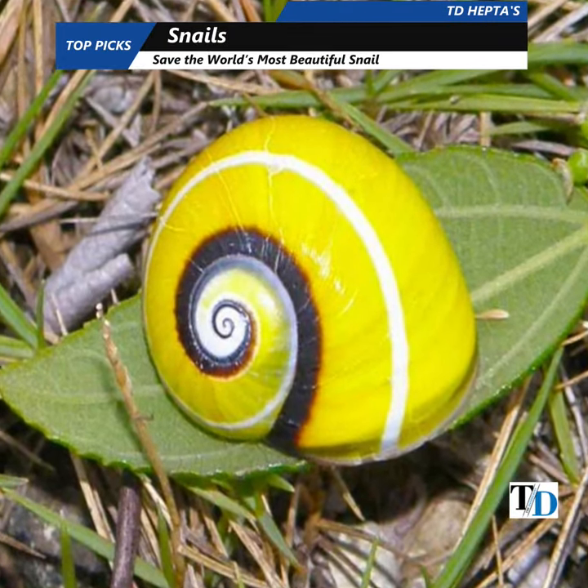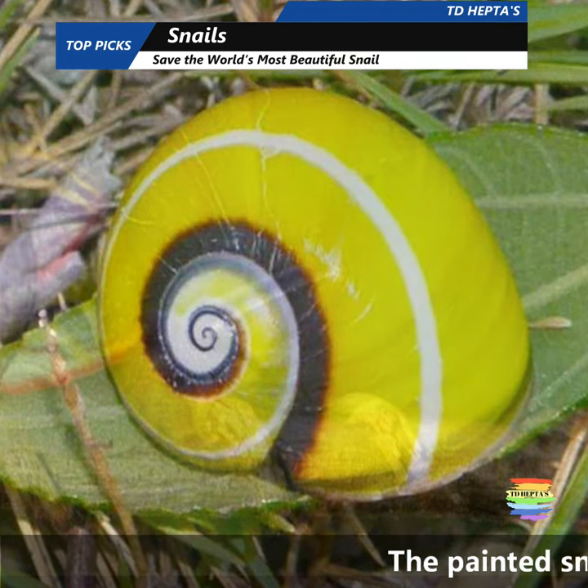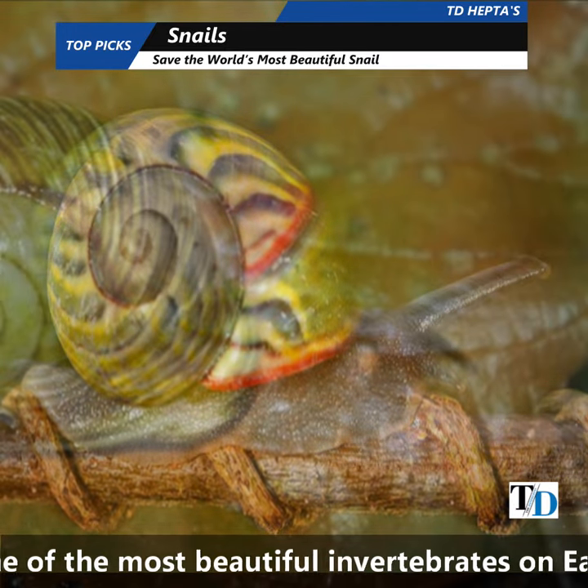A photographer unites with Cuban scientists to save the world's most beautiful snail. The painted snail Polymita is one of the most beautiful invertebrates on Earth, found only on this Caribbean island.